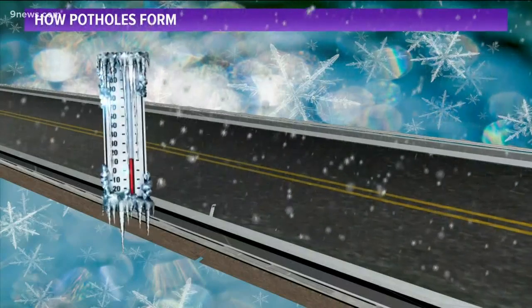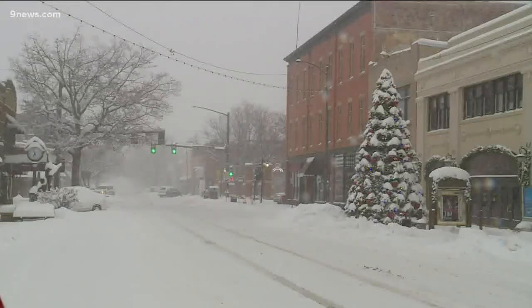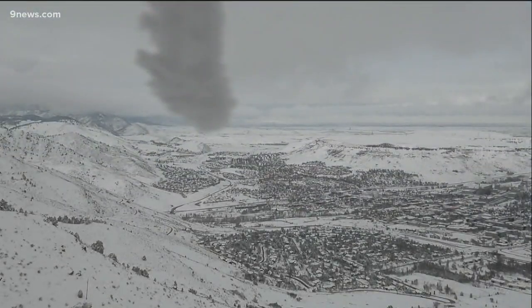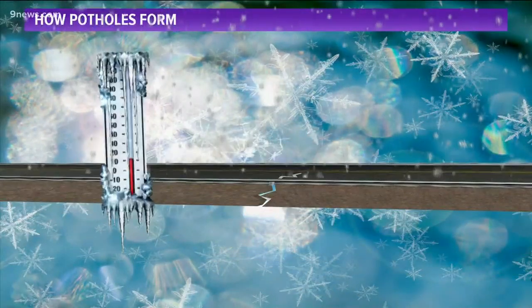Throughout the year, tiny cracks form on well-traveled roads around Denver. And during the winter, that can lead to big problems around the city. A week ago, a winter storm brought more than a foot of snow to many parts of the metro area. Since then, we've had several warm days, allowing the snow to melt and make its way through those cracks into the ground below.